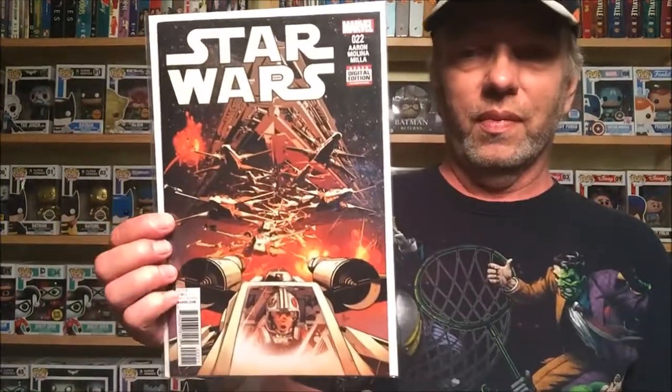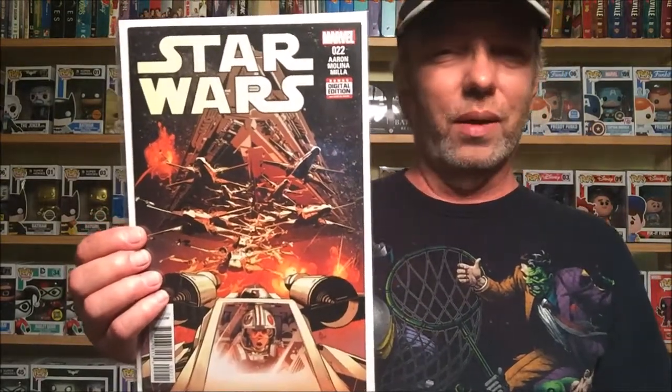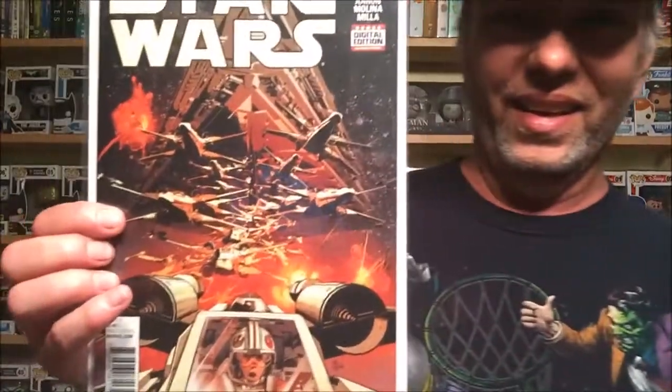Next, Star Wars number 22. It seems like this series is behind Darth Vader — Darth is up to 24, and I think they only had 25 issues. I'm not sure if Star Wars will end at 25 like Darth Vader or just keep going, but it's a good series and that's a really cool cover with the fighters coming out. Then we have two more — one Image, one Valiant.